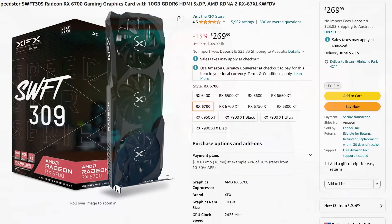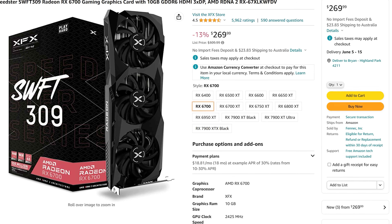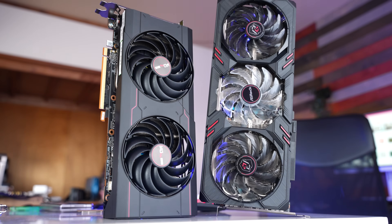Let's jump into the conclusion and recommendation. At $269 USD, it's going to be hard to recommend the RX 7600 when the RX 6700 10 gig exists. If you're looking for the best value card right now brand new, the RX 6700 is going to be the pick — especially for raw rasterization performance if you don't care about ray tracing or other fancy features.